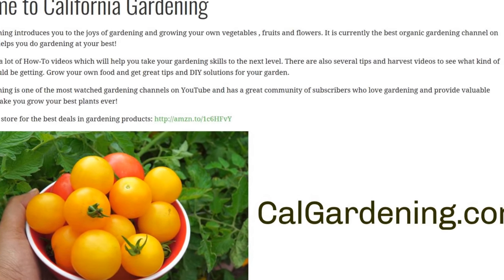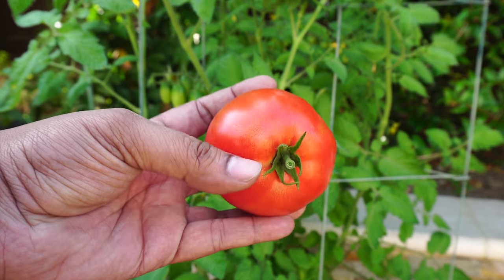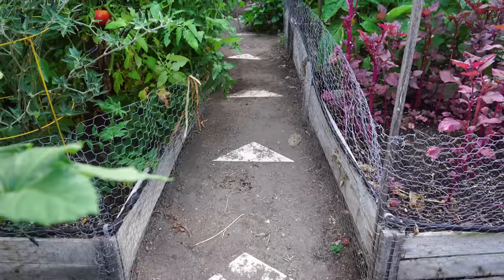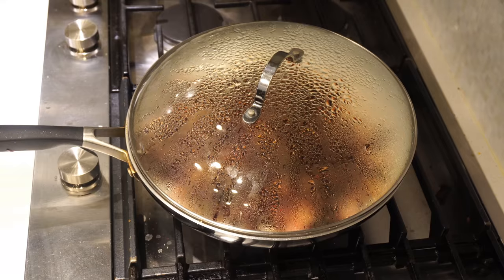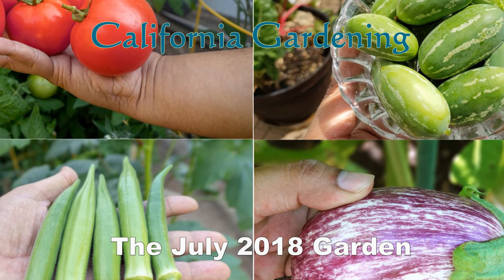California Gardening now has a new website. Check us out at calgardening.com. We have plenty of summer harvests, a tour of our garden, a delicious recipe, and a lot more in today's episode of California Gardening.